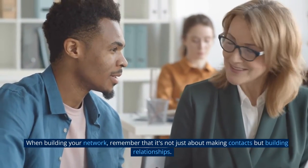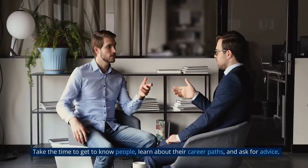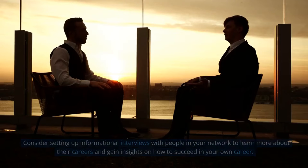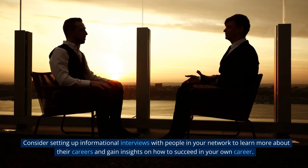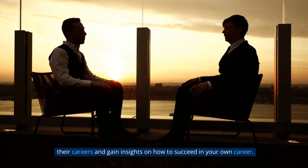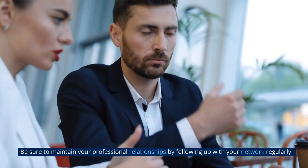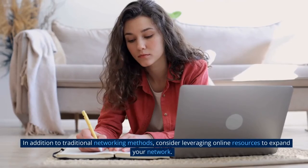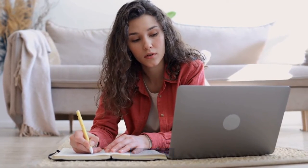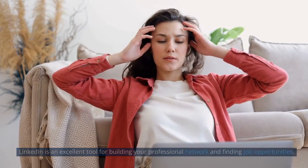When building your network, remember that it's not just about making contacts but building relationships. Take the time to get to know people, learn about their career paths, and ask for advice. Consider setting up informational interviews to learn more about their careers. Be sure to maintain your professional relationships by following up with your network regularly. Also consider leveraging online resources to expand your network.